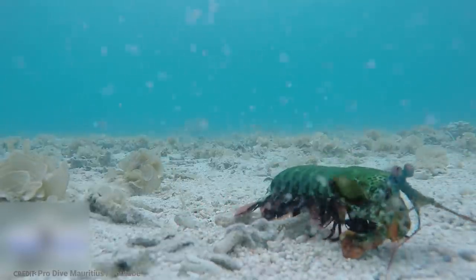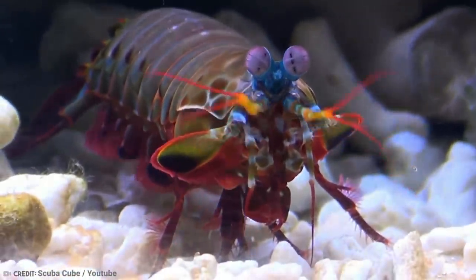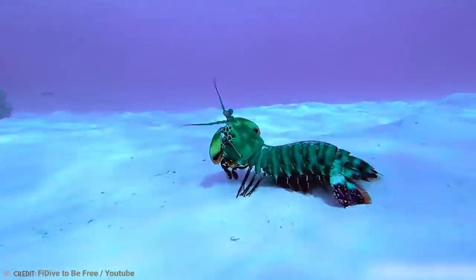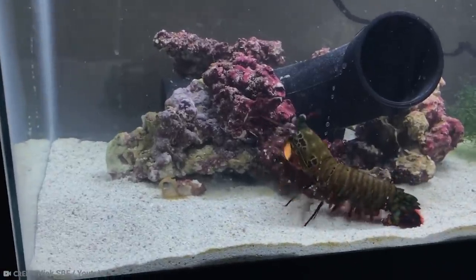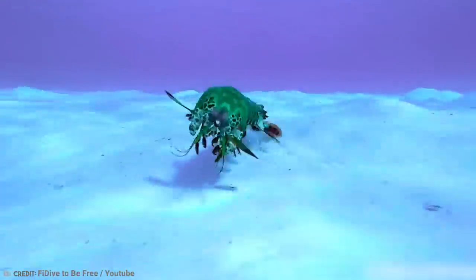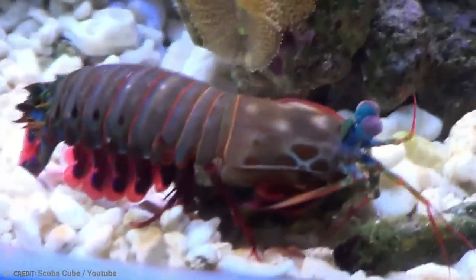They grow anywhere from 1 inch to 7 inches and have long, narrow bodies. They also have a special club-shaped attachment called a smasher, which you could almost compare to a boxing glove. This appendage can hit objects and break them. They also have extremely good vision and can look in two different directions at the same time.